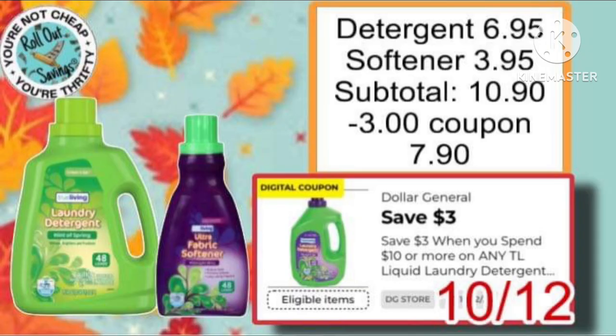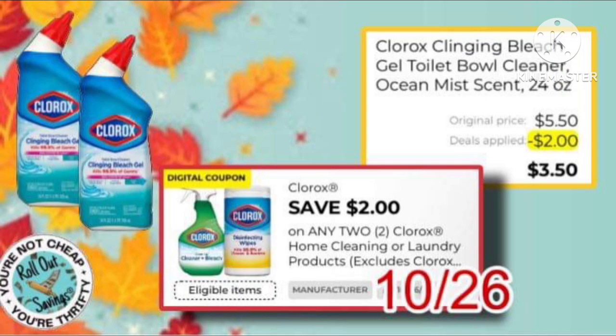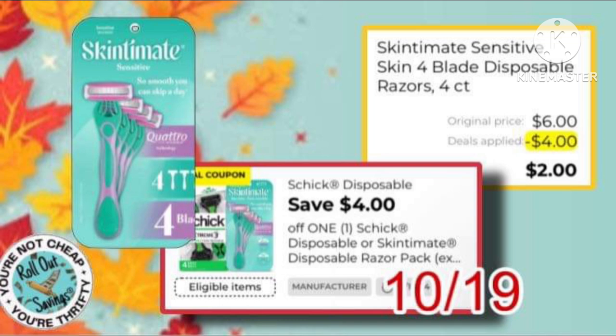We have the store coupon — you buy detergent for $6.95, the softener at $3.95, and you're left paying just $7.90. Next, we have this $2 off of any two Clorox products, making it just $3.50 for two of the Clorox.